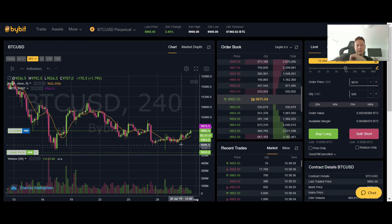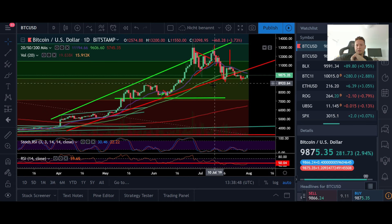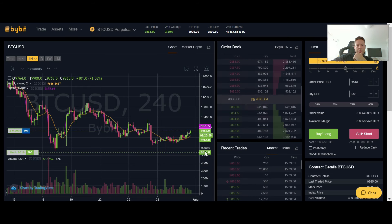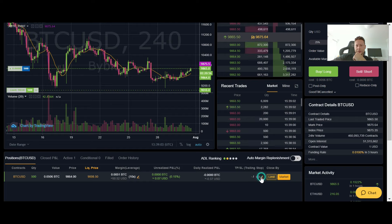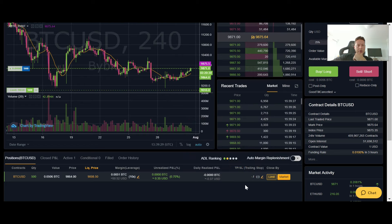If the price goes a bit lower I may add more to my position, but right now I'm gonna leave it like that. I believe we will probably go today and test the daily 20 moving average — this purple line is at exactly around 10k. If we get to 10k, I'm probably gonna set a stop loss at around 9,900 just in case we get rejected at 10k, so the trade would be stopped out with a little profit rather than going into losses.